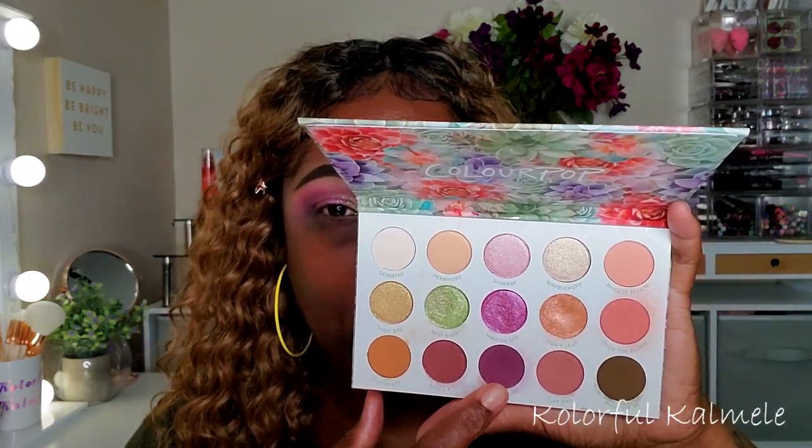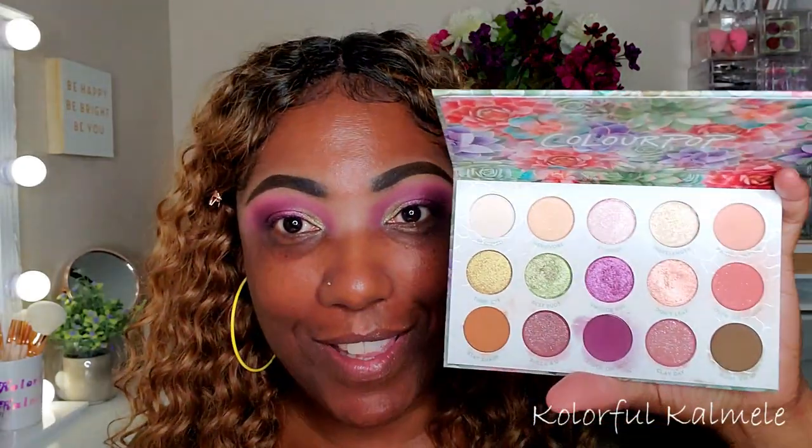To deepen my outer corners just a bit more, I'm going back into that dark plum shade and just tapping that in the outer corners. So I have that complete — this palette is a mess, I'm really tearing it up creating this look. There's quite a bit of fallout and I'm doing quite a bit of digging.